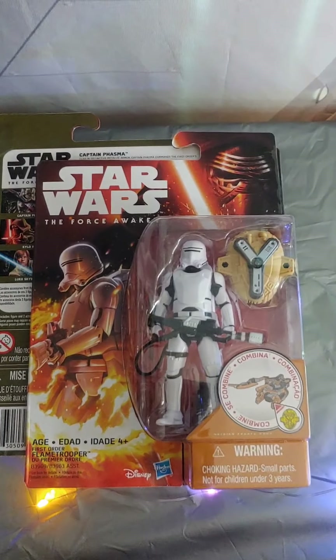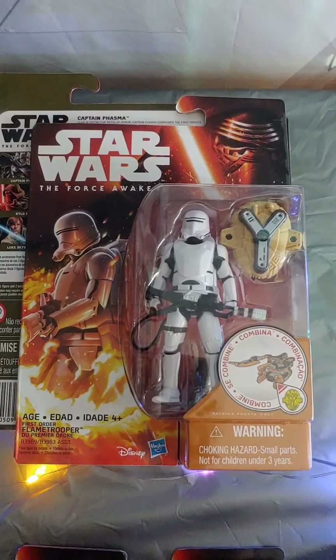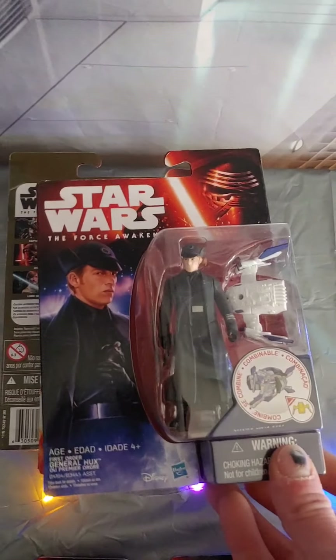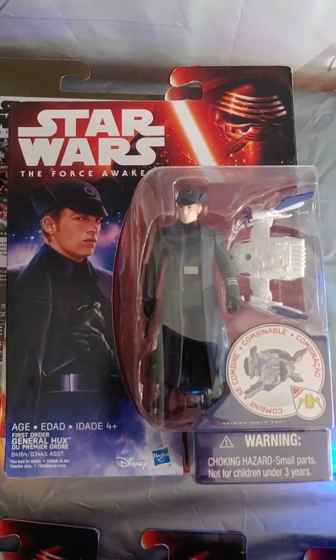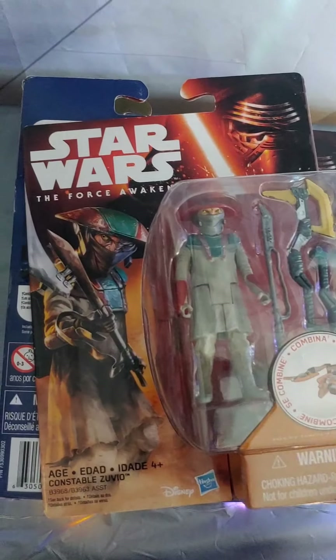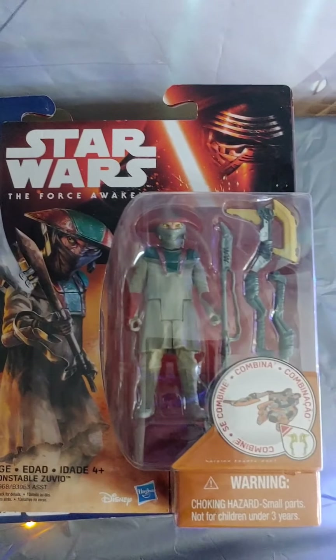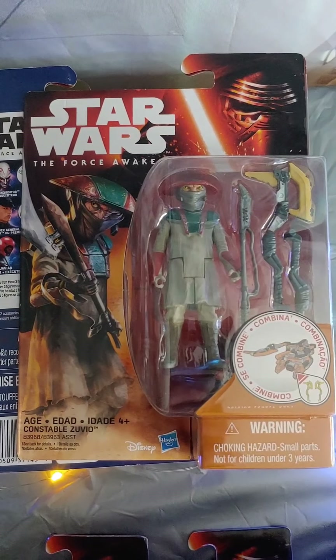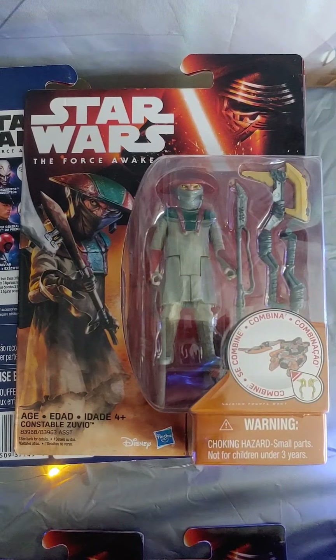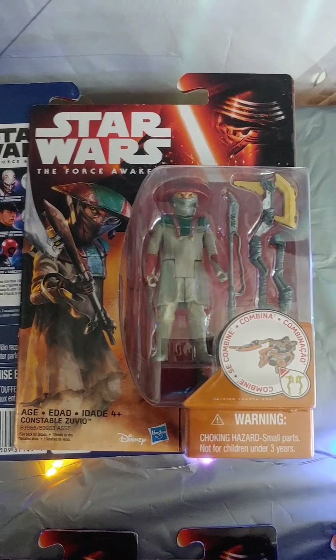And then here's the First Order Flame Trooper. In the first couple of scenes where you see Kylo Ren and the new Stormtroopers, you see these Flame Troopers laying waste to that town in Jakku. And then we go to General Hux — kind of a cool new Imperial baddie that everybody loved to hate. And then we got to Constable Zuvio. Zuvio was actually supposed to have a scene in the movie that got cut, but before they did the final cut they started making figures, so they made one of Zuvio anyway — and you never really got to see him in action.